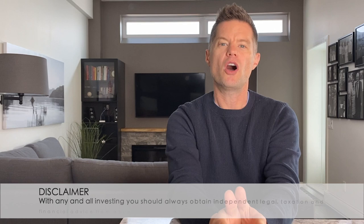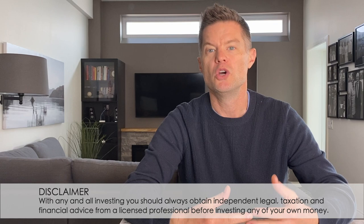Hey everybody, Darren Voros here. Today we're going to talk about four ways to invest in real estate with your RRSPs or TFSA. This is such a hot topic within the investing community, and I can understand why. Gone are the days of using your RRSPs to invest in mutual funds through a financial advisor who stands to make more on your money than you do.